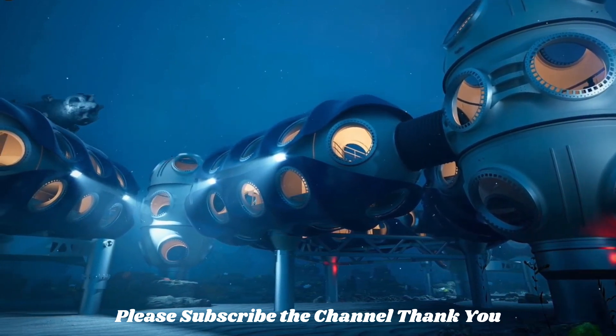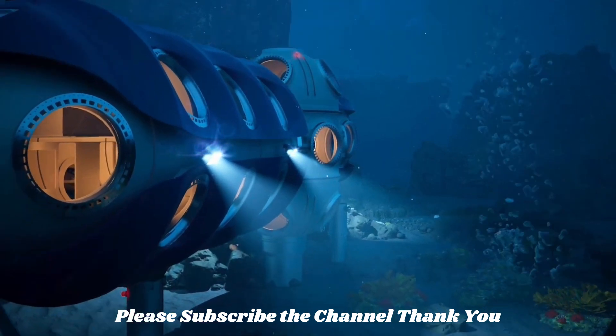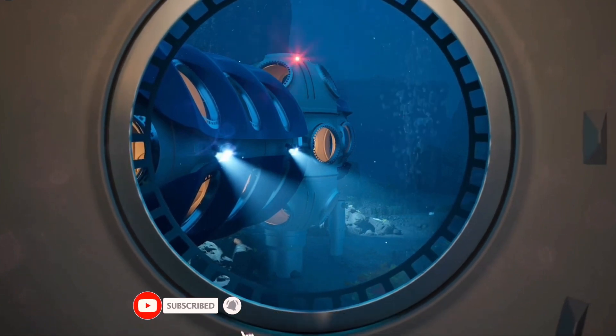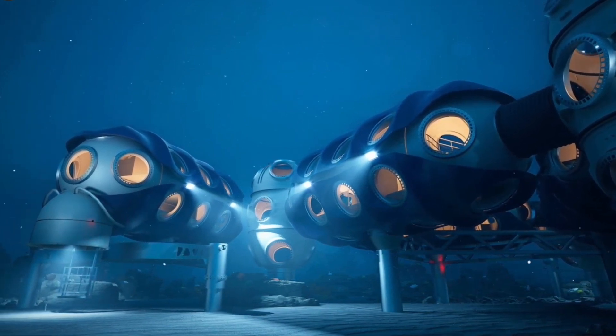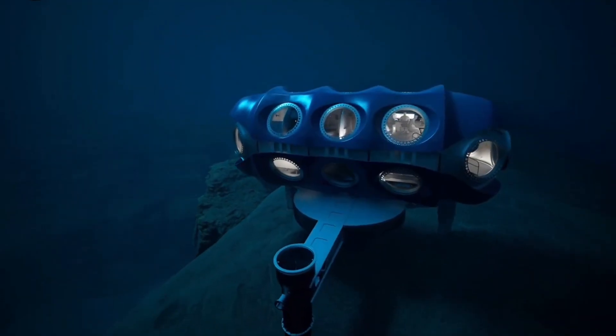The Deep Sentinel is a modular deep sea habitat system that is being developed by the company Deep. The Sentinel is designed to be deployed at depths of up to 200 meters and it will be able to accommodate a crew of up to 6 people. The Sentinel is expected to be operational by 2027.